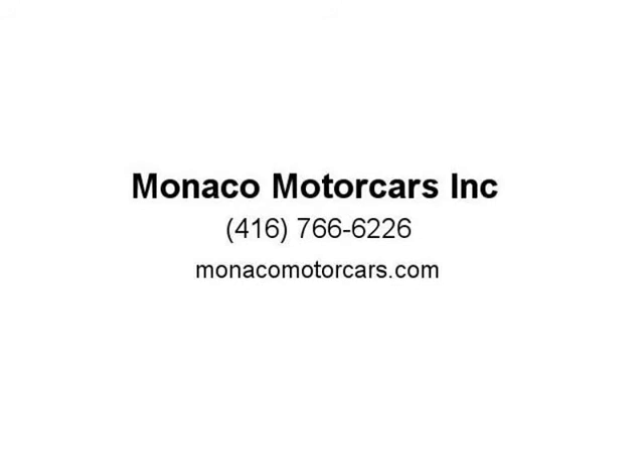We are proud to serve clients all over Canada and Ontario, including Toronto, Markham, Richmond Hill, Mississauga, Oshawa, Etobicoke, Newmarket, Pickering, and Whitby.